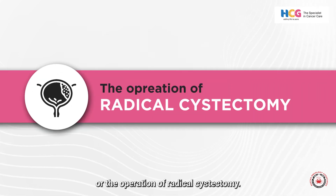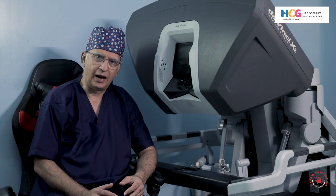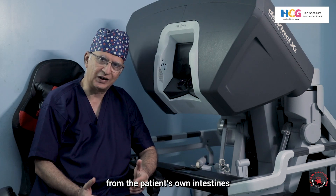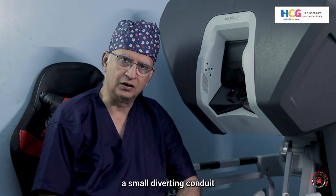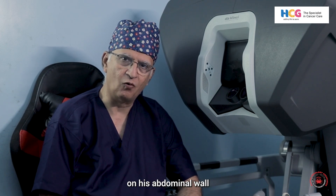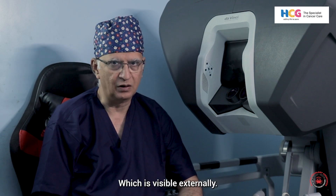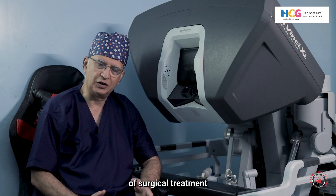In a radical cystectomy, we remove the whole bladder. We can either make a new bladder from the patient's own intestines, or the patient can have a small diverting conduit on the abdominal wall where the urine flows into a small bag which is visible externally. These are the common methods of surgical treatment for invasive bladder cancer or recurrent superficial bladder cancer.